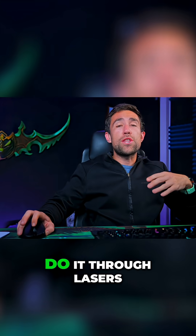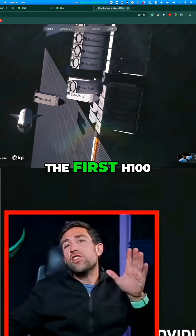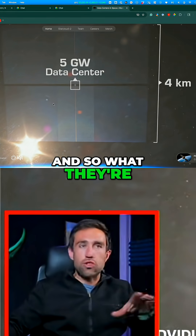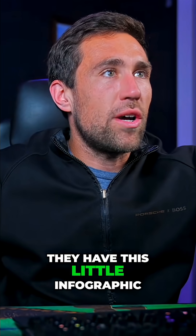If you're going to do data centers in space, you're going to have to do it through lasers. They've deployed the first H100 to space, and what they're pitching is being the first to bring data centers to space. They have this infographic to illustrate the concept.